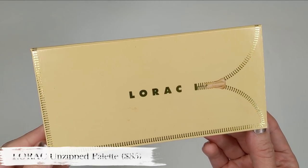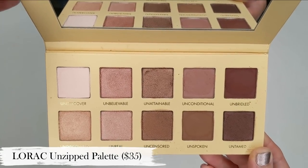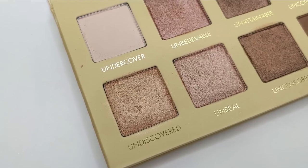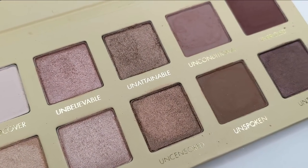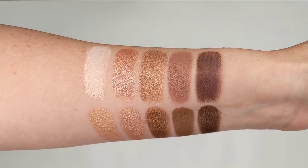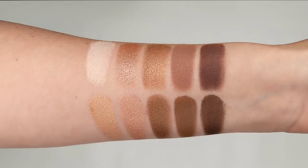Next up we have the Lorac Unzipped palette. This palette did get a lot of hype back in the day, but nobody really mentions it anymore. I recently pulled it back out and I just can't stop wearing it. The shades in here are those perfect rosy tone neutrals that I always gravitate toward, and the formula is honestly incredible — so pigmented yet really easy to blend and work with. The shimmer shades are impactful and shiny but also super smooth with no chunkiness or glitter.